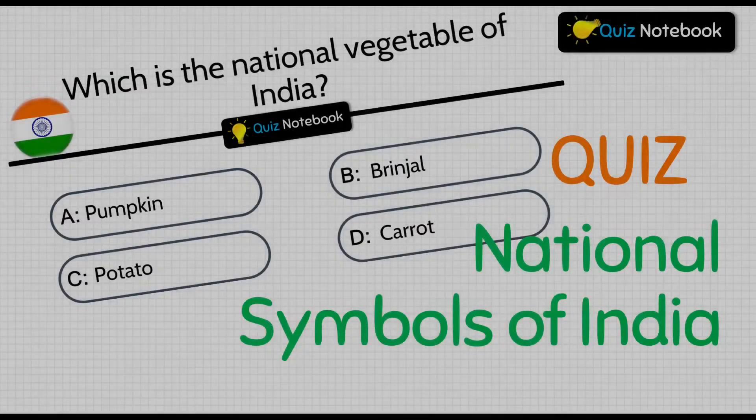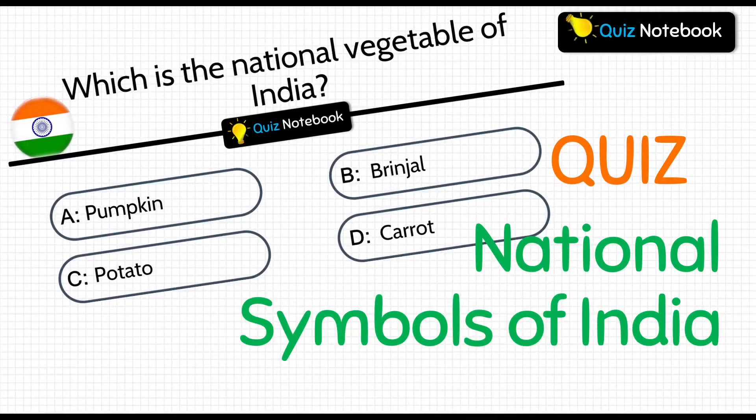Hello friends, welcome to our channel Quiz Notebook. In today's video, we are going to do an interesting quiz to learn national symbols of India.